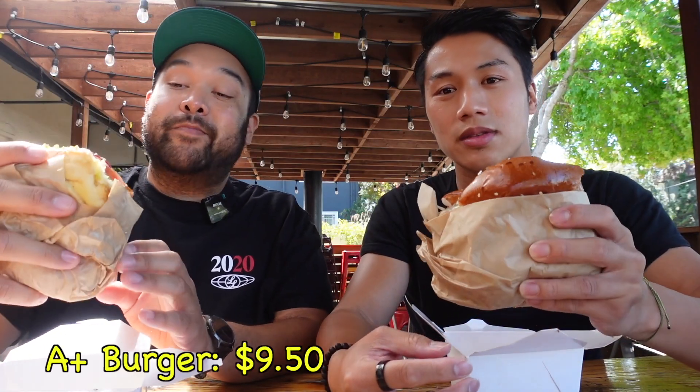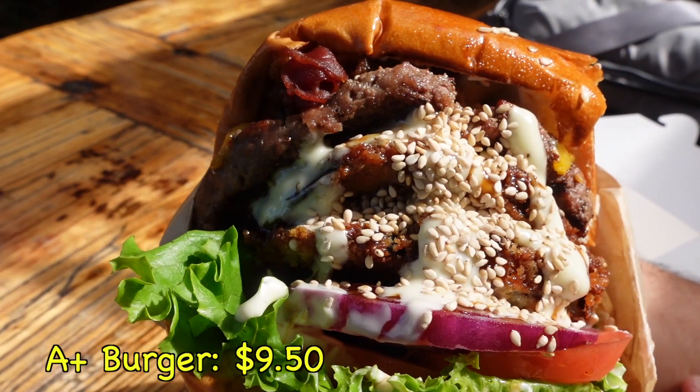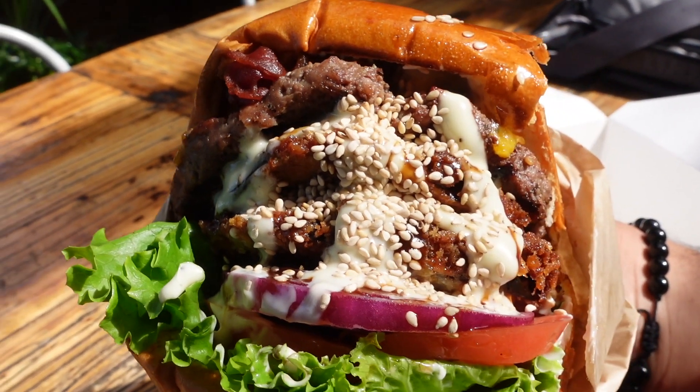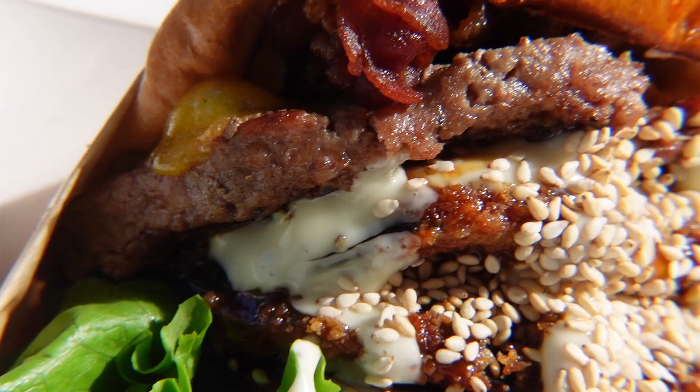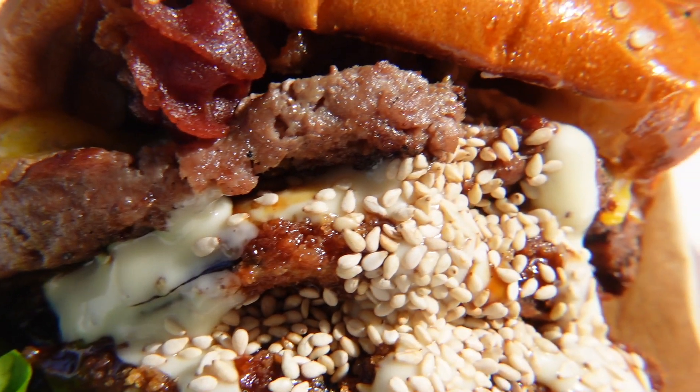I also got their signature A-Plus burger. It's a bacon cheeseburger with Jack Daniel bourbon glaze, sesame seeds, and two fried eggplant. It's very saucy — it's gonna be a mess to eat. It's an affordable meal too, under $10, but after tax it's gonna cost more than $10. It's definitely worth it though. If you look at the size of it, you get a lot.